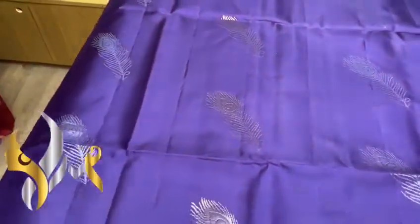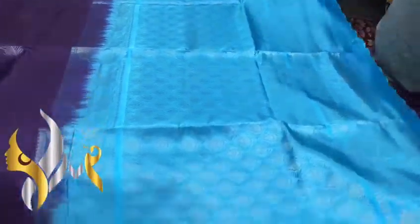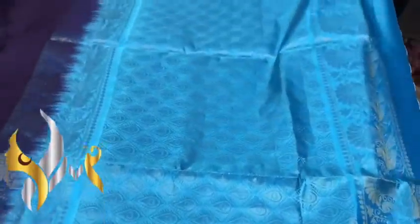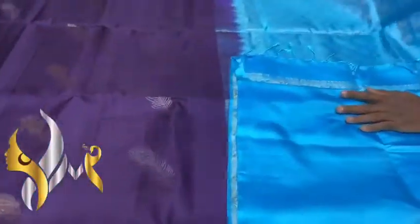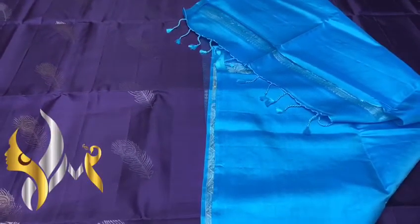Silver and gold jari alternatively used in the sari. Under the contrast we have a light blue color pallu — a very different color for the pallu — and you can see the matching design in the pallu: peacock feather with a plain blouse piece. A very different exclusive combo with authentic silk mark.